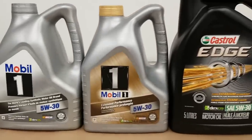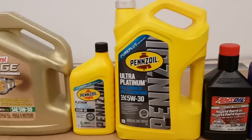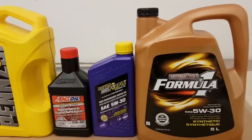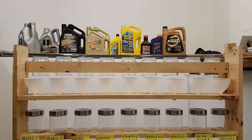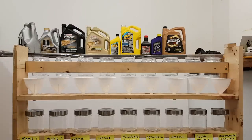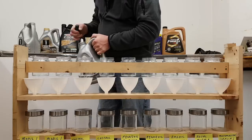Hello everyone, welcome to the fully synthetic cold pour test we're going to perform here. I've always wondered how well synthetics pour. You always heard that synthetic oils are the oil to get in the winter time because they pour better and flow better in the winter compared to conventional oil.